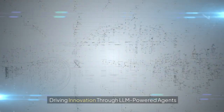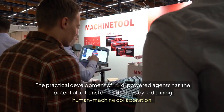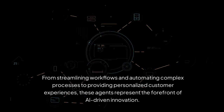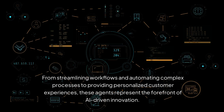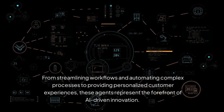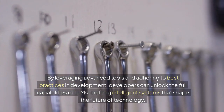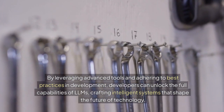Driving innovation through LLM-powered agents: The practical development of LLM-powered agents has the potential to transform industries by redefining human-machine collaboration. From streamlining workflows and automating complex processes to providing personalized customer experiences, these agents represent the forefront of AI-driven innovation. By leveraging advanced tools and adhering to best practices in development, developers can unlock the full capabilities of LLMs, crafting intelligent systems that shape the future of technology.